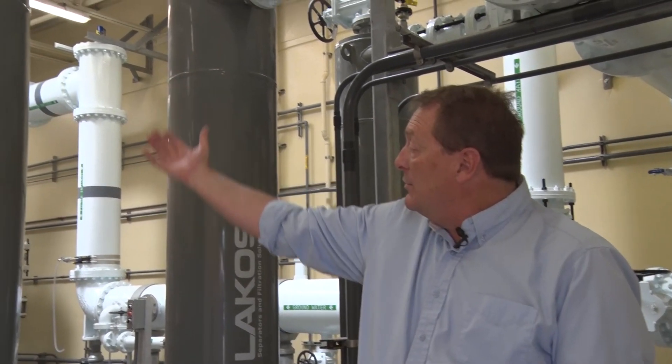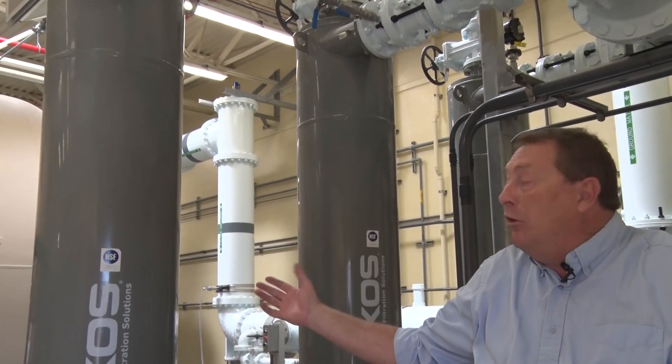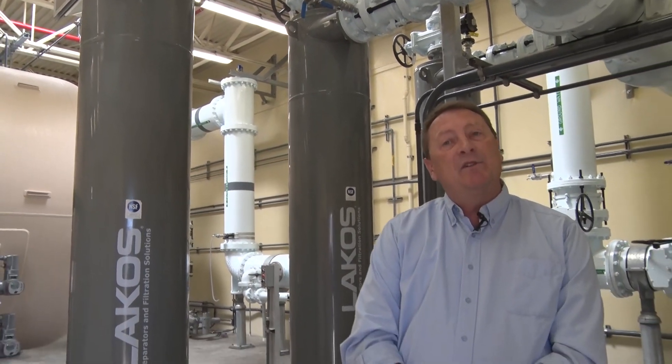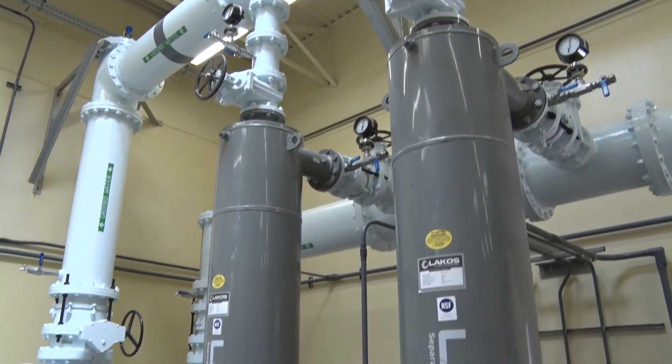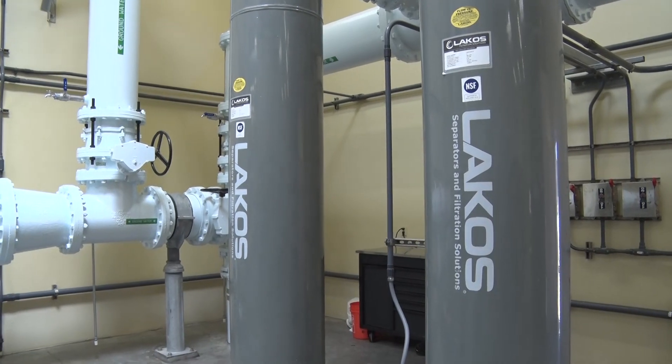Behind me we have these large gray columns. These are sand filters, so if we have even small concentrations of sand coming from our wells, this pulls that sand out and filters it before it goes into the rest of the treatment system.